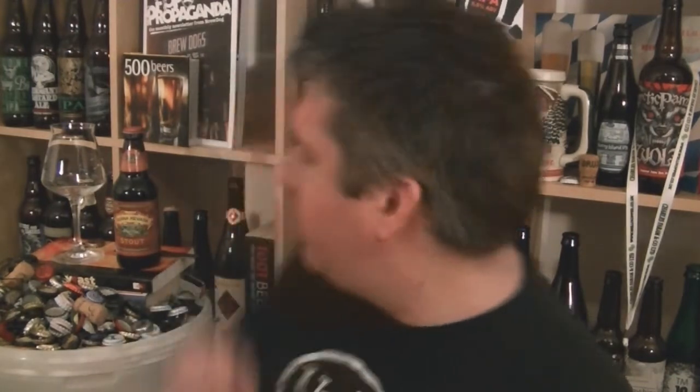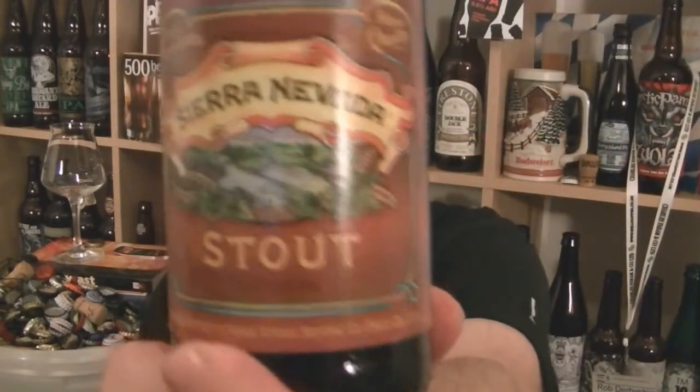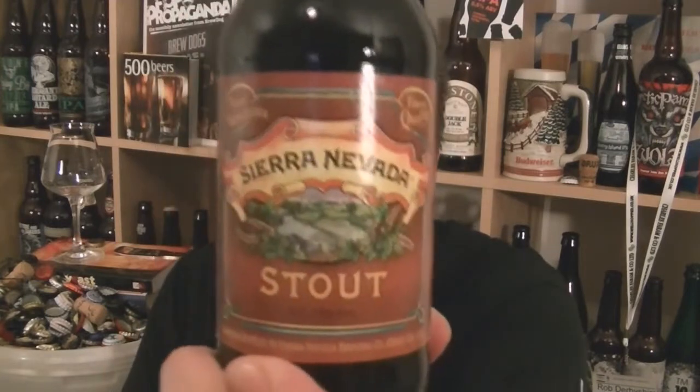Hi, I'm Rob from Hobzine.com. Thanks for joining me for another video beer review. This time you're looking at a bottle of beer that I should have looked at before now — it's a bottle of Sierra Nevada's Stout, 5.8% ABV.